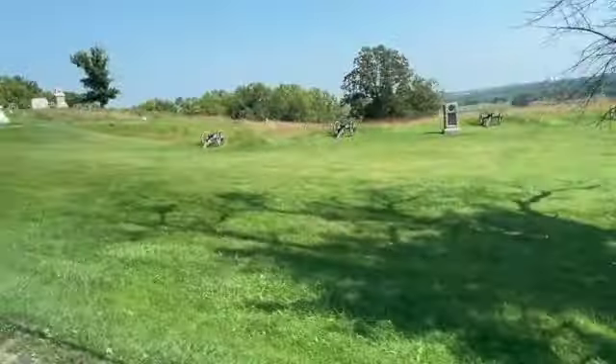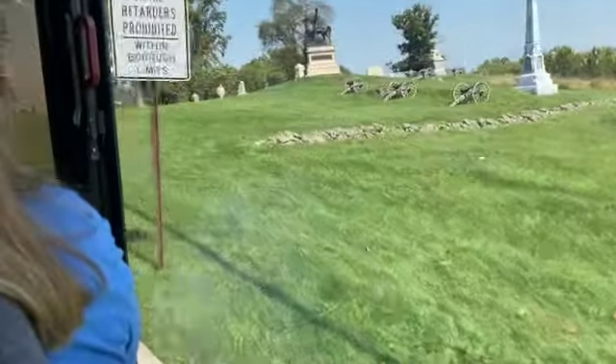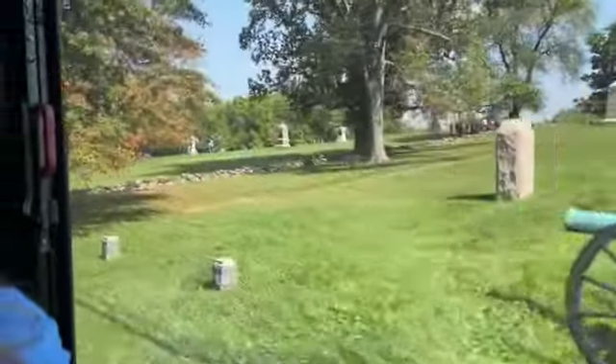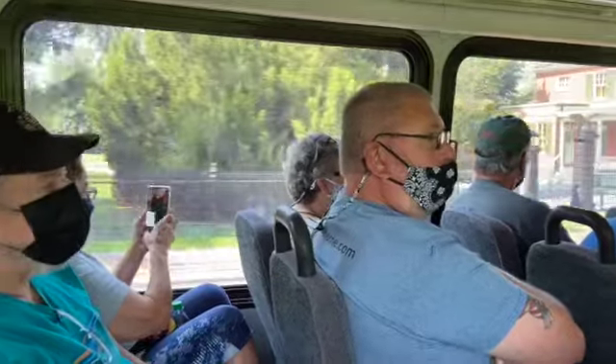So we're going to talk about Cemetery Hill quite a bit throughout the course of our tour. The problem is it's been 158 years. It gets difficult to find with all the modern developments — the gas stations, the hotels. The easiest way to locate this area for the next two hours will be the big blue water tower on your right-hand side.